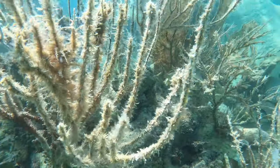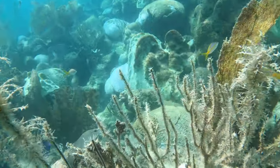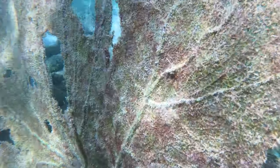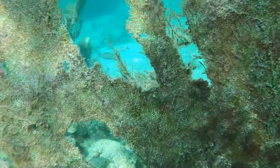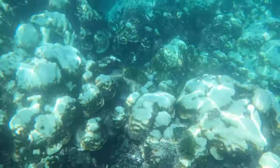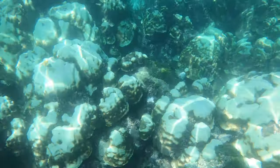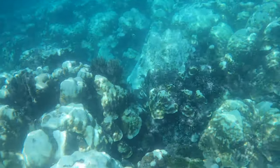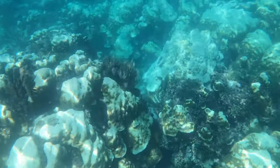So here's some up-close footage of that. You can see a purple sea fan. And now I'm just going to swim across quite a bit of coral so you guys can see just the overall condition of the reef.